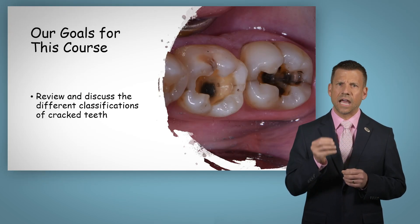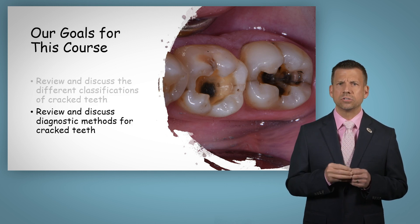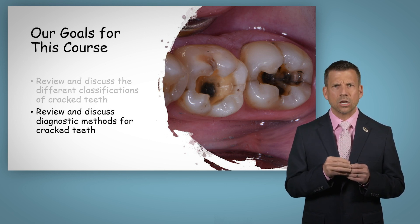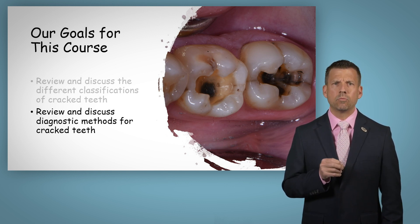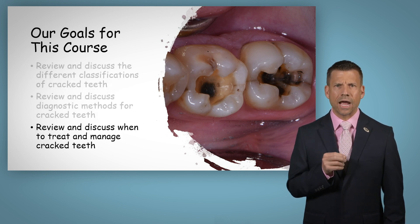And that's exactly what we're going to do in this course. We're going to review and discuss the different types of cracked teeth and what are the best ways for us to diagnose cracks and fractures in teeth. And finally, once we've made a proper diagnosis, we're going to spend some time reviewing and discussing when we should treat and how to manage cracks in teeth.